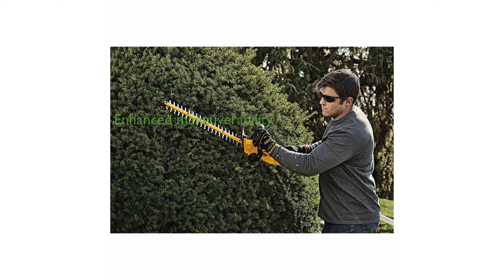The trimmer's compact and lightweight design, weighing only 7.5 pounds, enhances maneuverability and reduces strain on the user's arms during extended use.